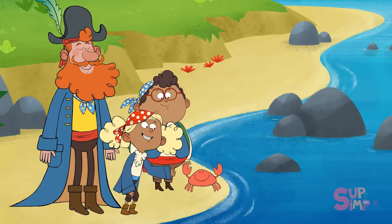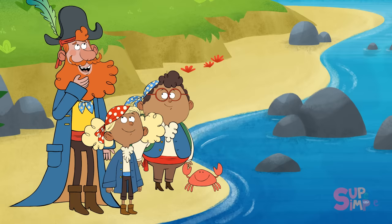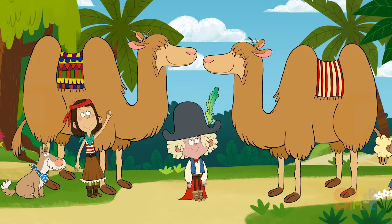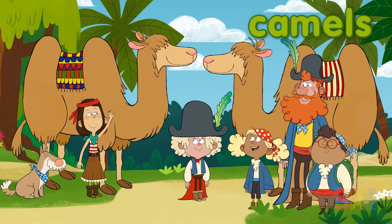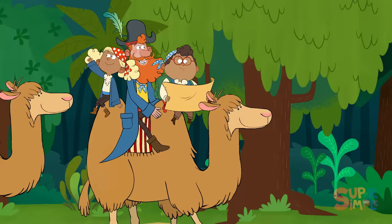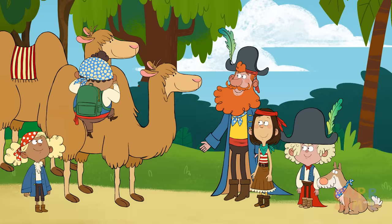Thanks, Christopher! Goodbye, Clowny, Claire and Clark! I wonder where we go next! Hey, Captain and crew! Come see what we found! We came across a couple of camels named Cathy and Clyde! Hi, Cathy and Clyde! We're looking for a treasure! Can you show us the way? I think Clyde's offering to carry us to the treasure! Thanks for the ride, Clyde and Cathy!